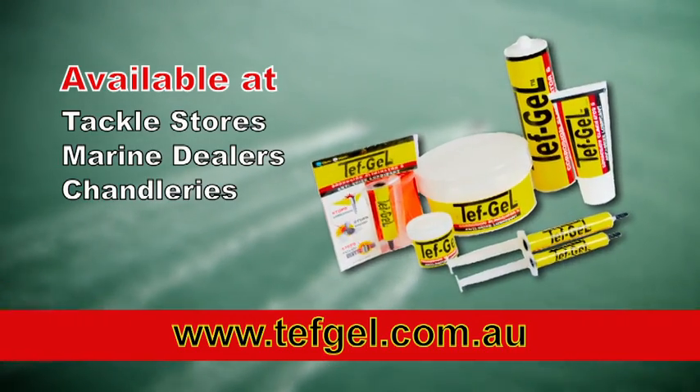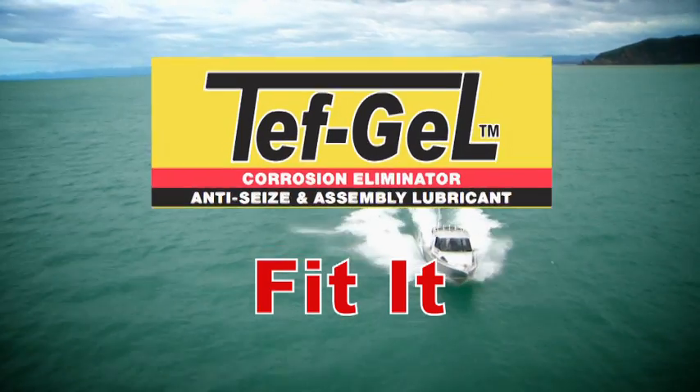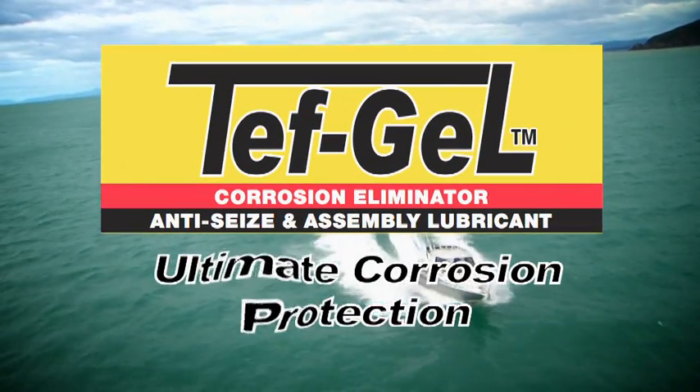TefGel is available at leading tackle shops, marine dealers and chandleries. Coat it, fit it, forget it. TefGel — the ultimate corrosion protection.